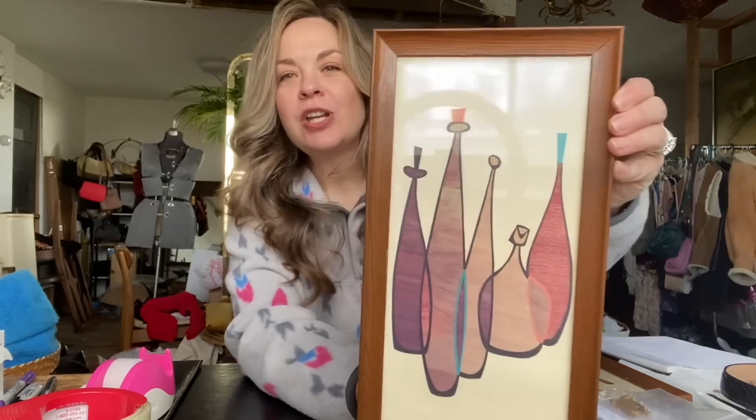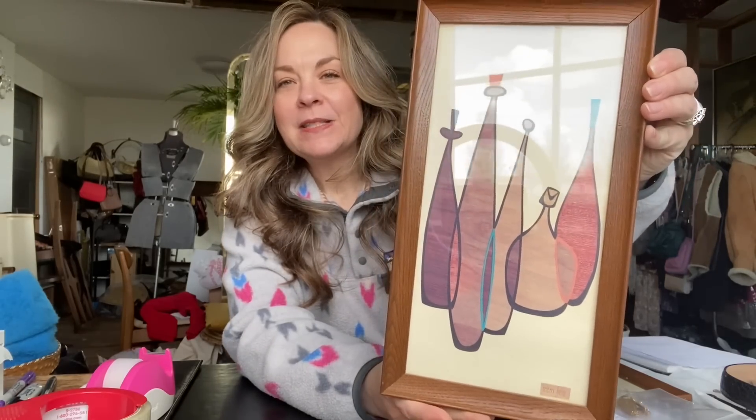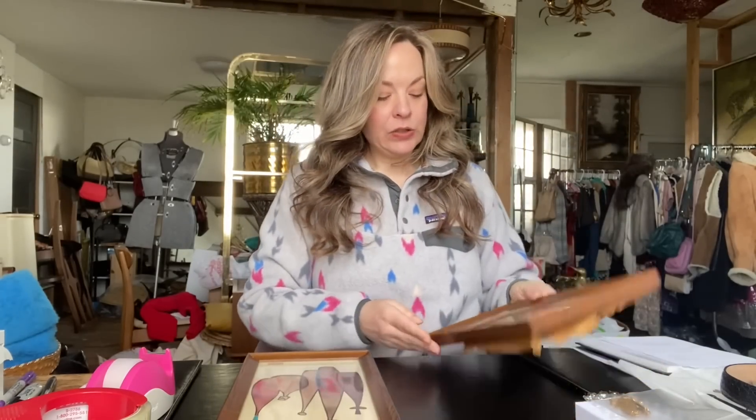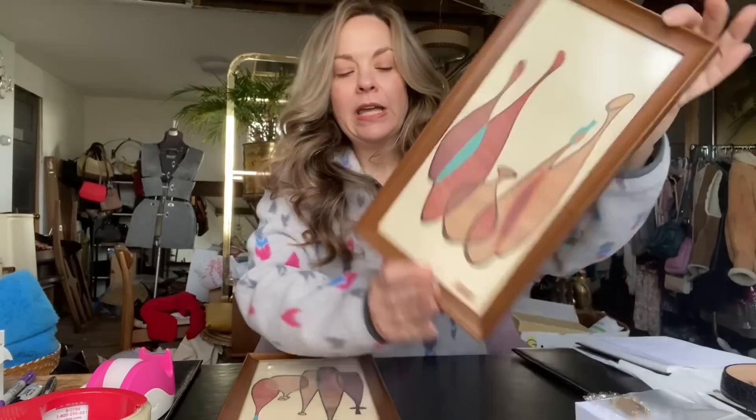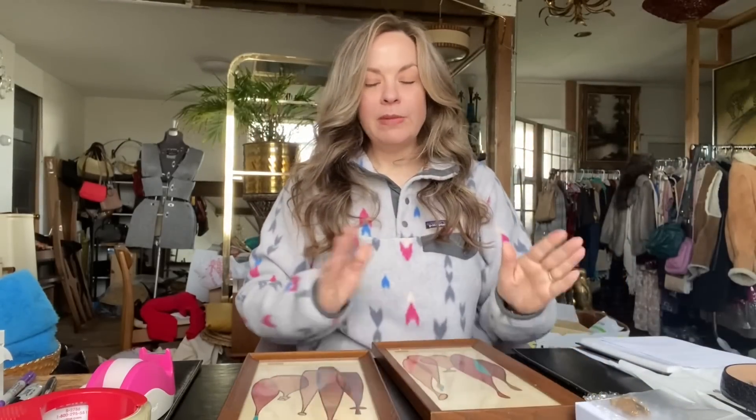The first pair of items sold on Cherish.com. It is this pair of mid-century 1960s art prints by Robert Lyons. I used in the title: mid-century 1960s vintage, retro, still life.